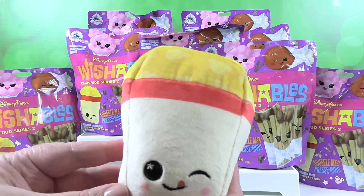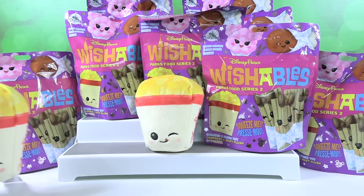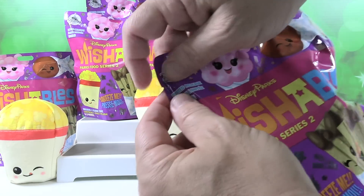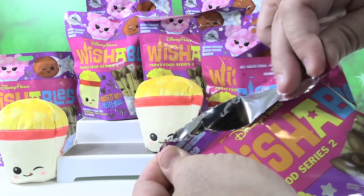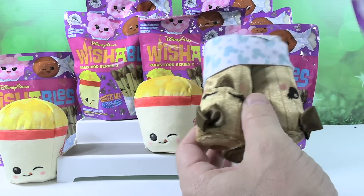Okay, we have popcorn again! We can open a popcorn cart pretty soon. Hopefully this is not the popcorn video. We got... churros!